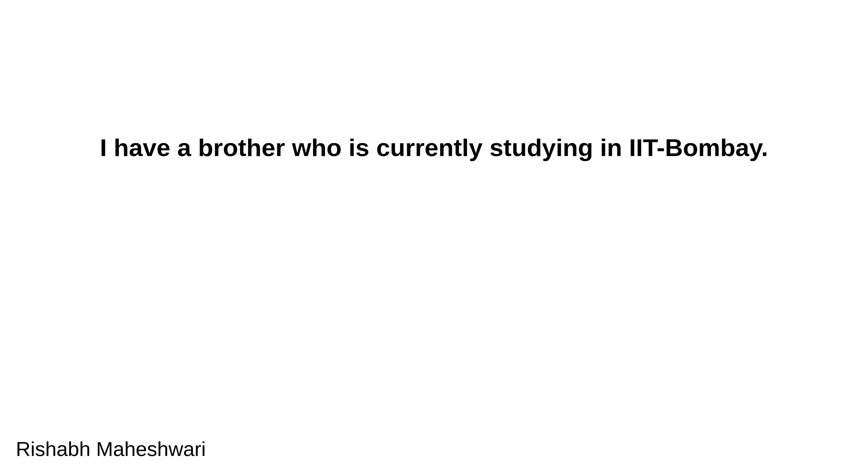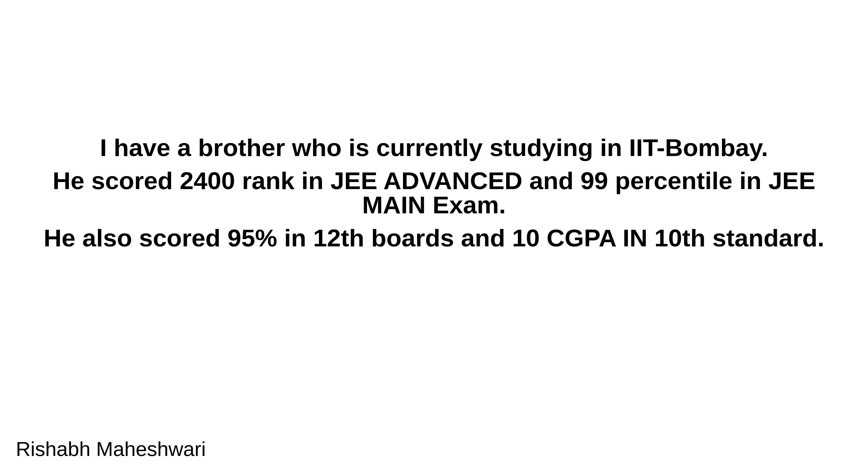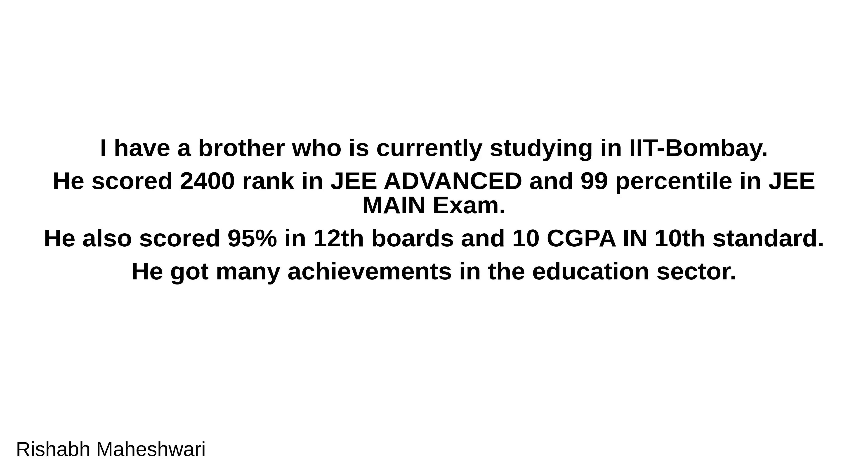I have a brother who is currently studying in IIT Bombay. He scored 2,400 rank in JEE Advanced and 99 percentile in JEE Main Exam. He also scored 95 percent in 12th boards and 10 CGPA in 10th standard. He got many achievements in the education sector.